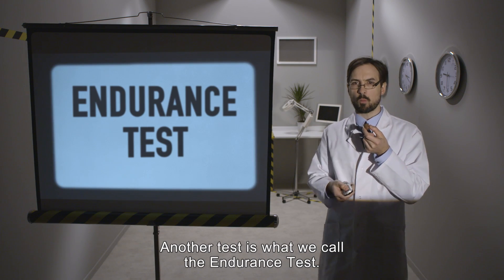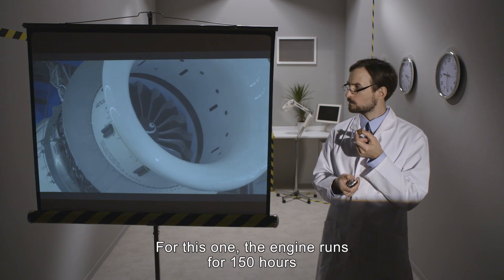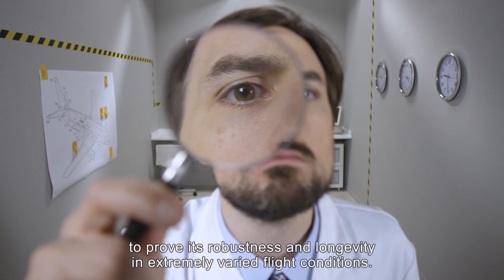Another test is what we call the endurance test. The engine runs for 150 hours at different power and temperature levels to prove its robustness and longevity in extremely varied flight conditions.